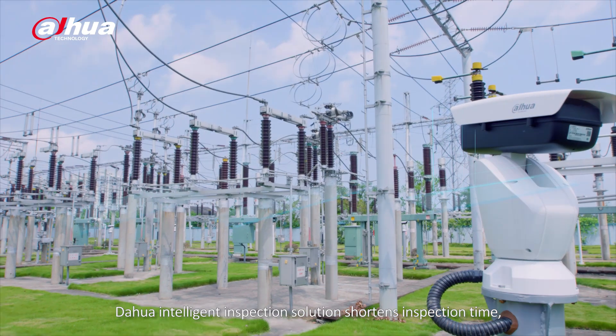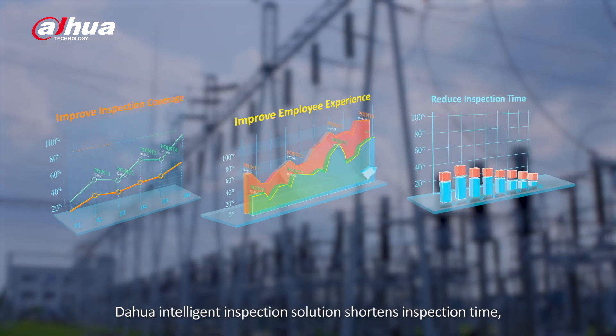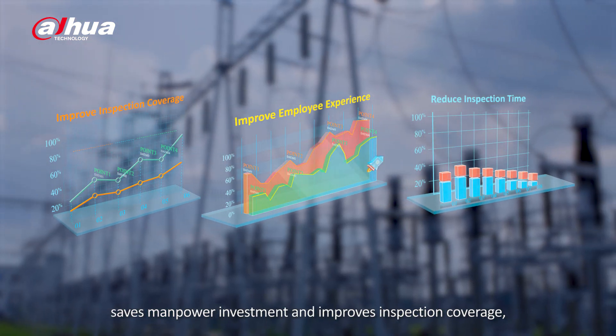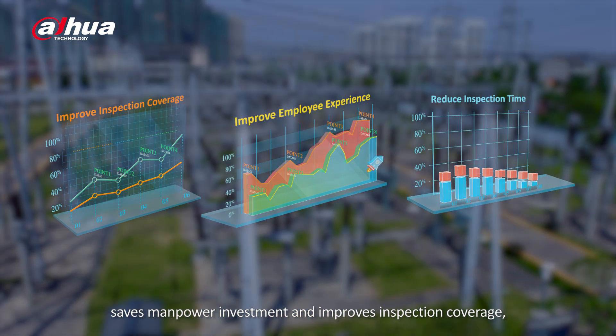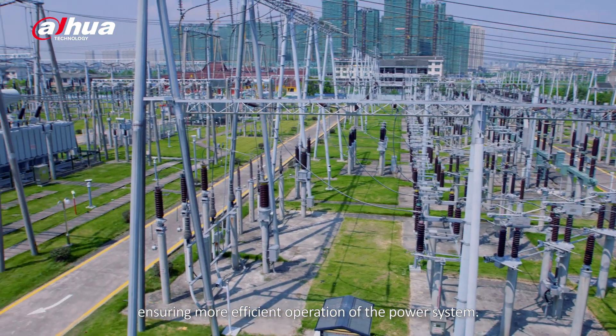The Dahua Intelligent Inspection Solution shortens inspection time, saves manpower investment, and improves inspection coverage, ensuring more efficient operation of the power system.